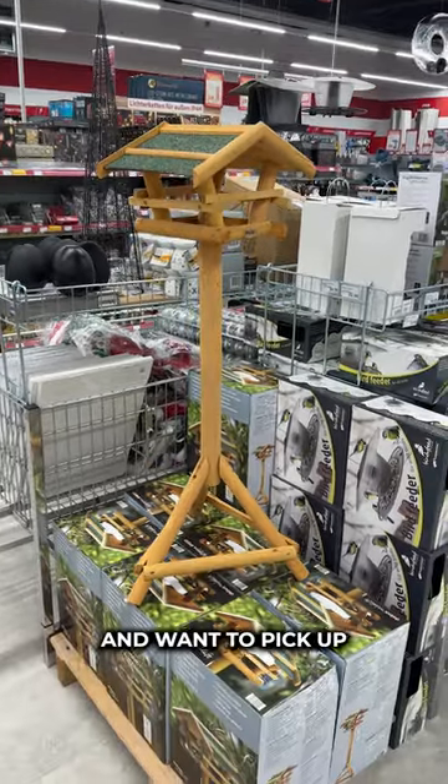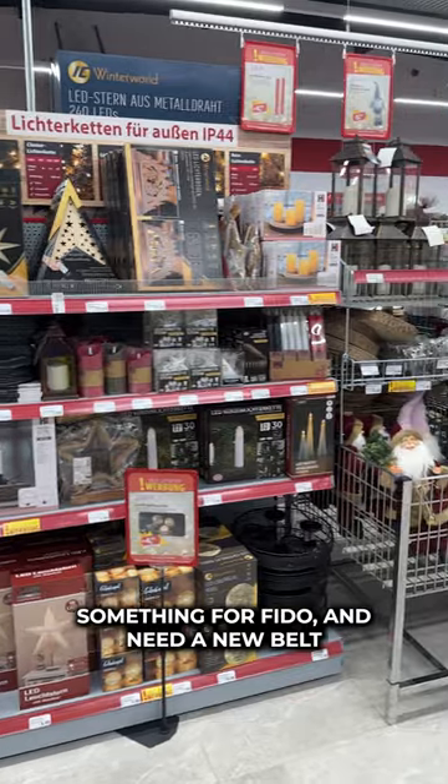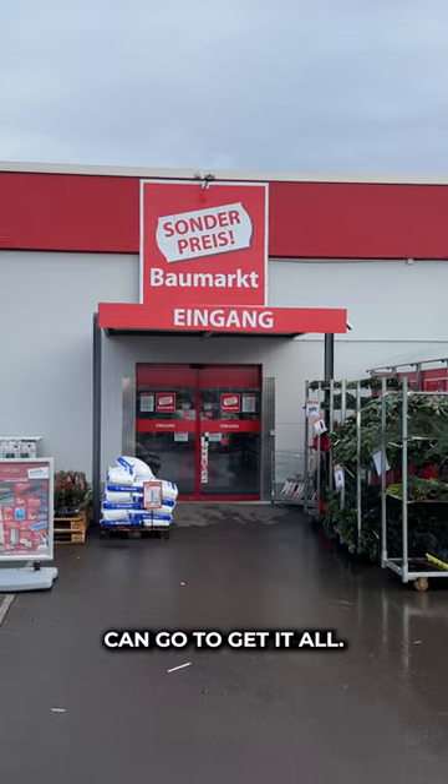So if you're ever in Germany and want to pick up some building supplies, but also need to get a toilet seat, something for Fido, and need a new belt for your snazzy new outfit, now you know where you can go to get it all.